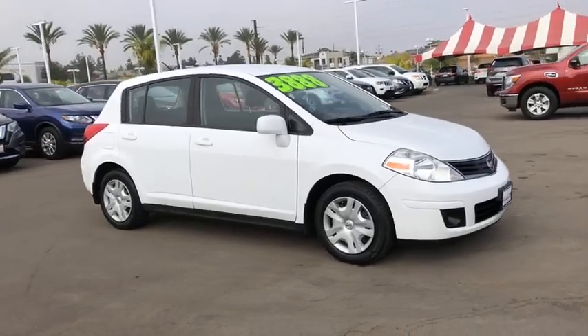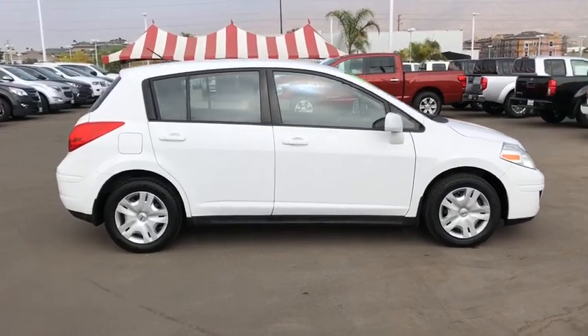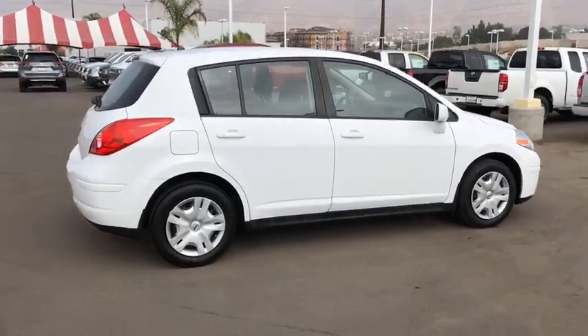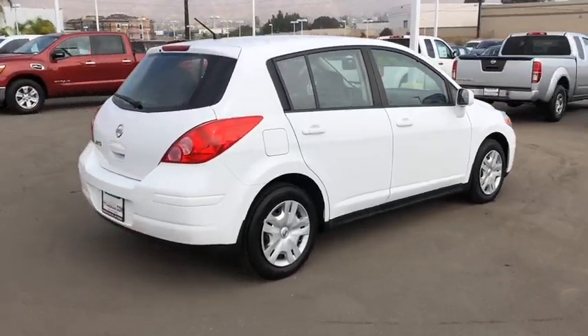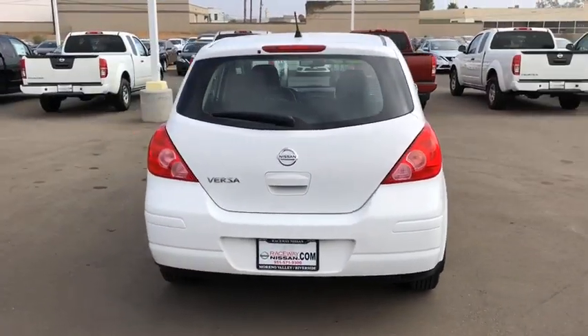The 2012 Nissan Versa. With its roomy and inviting interior, impressive technology, and exceptional gas mileage, the Nissan Versa is smart to own and fun to drive. Here are some of this vehicle's great options.